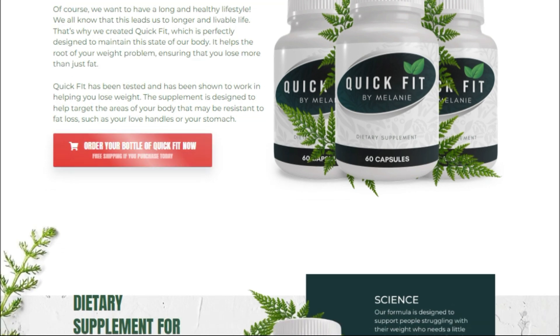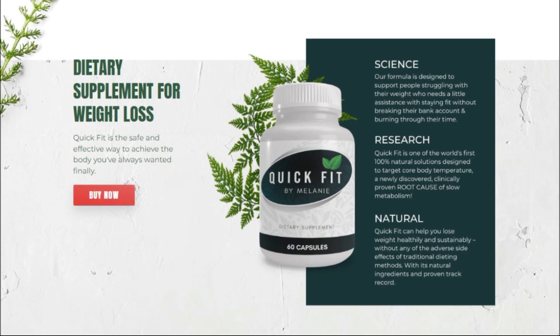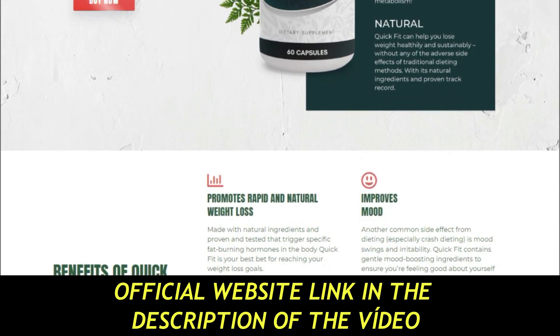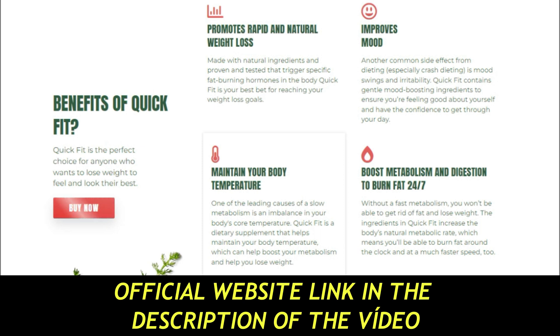The Quick Fit by Melanie formula helps your body maintain a healthy metabolic rate and digestion. It increases the operating rate of your metabolism, reduces the risk of stroke and other cardiovascular disorders, may aid in the treatment of diabetes, is good for lowering blood pressure, reduces the amount of food you eat, makes you feel better, improves the absorption and digestion of nutrition, and reduces the symptoms of apnea, which improves the quality of sleep.